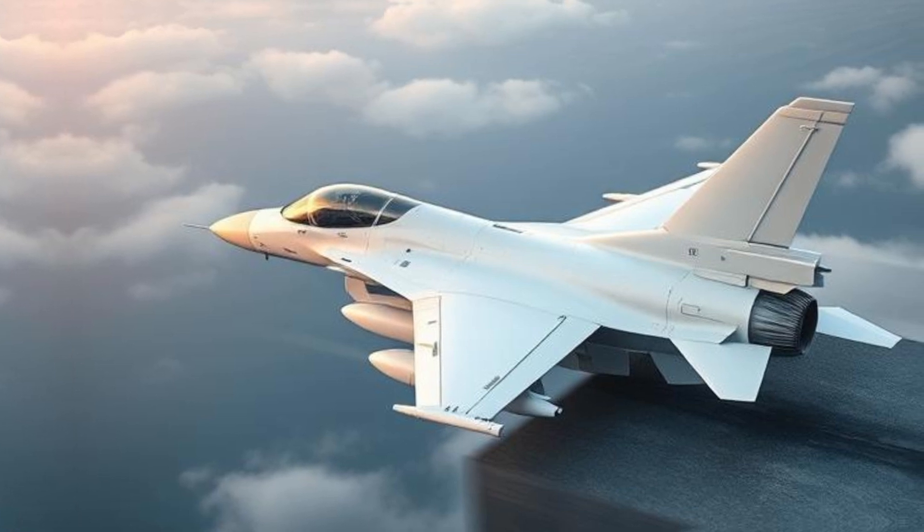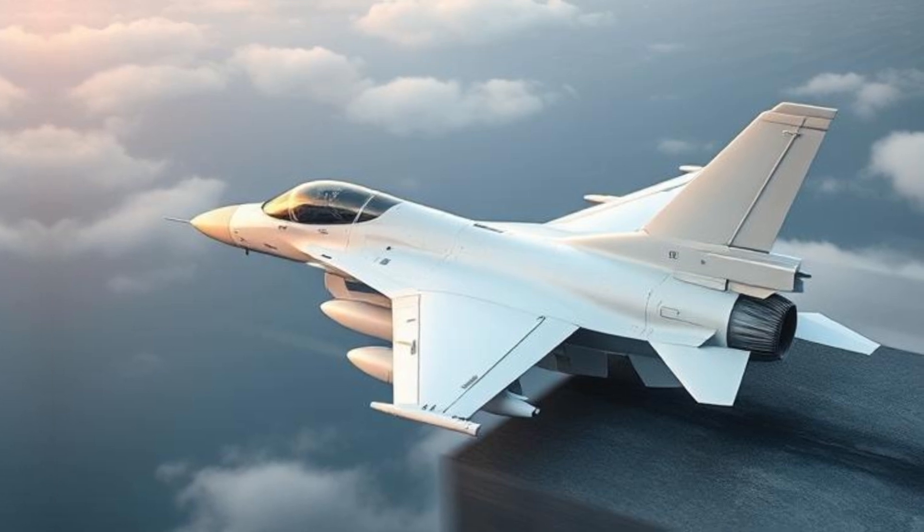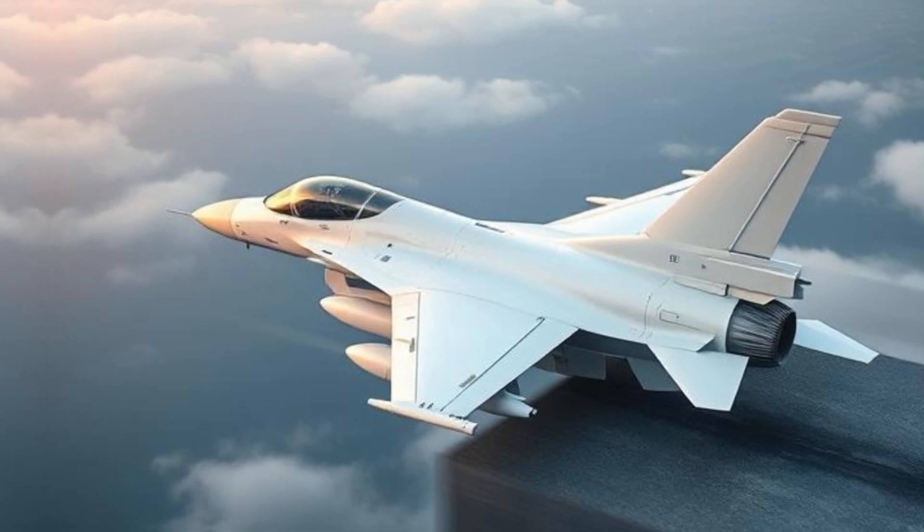The F-16's large bubble canopy provides the pilot with an unobstructed 360-degree view, improving situational awareness in combat.